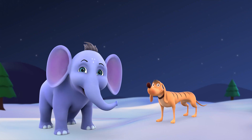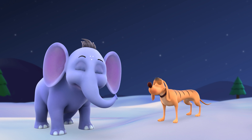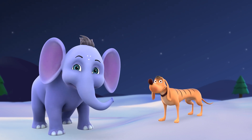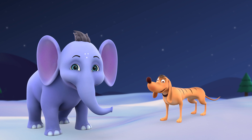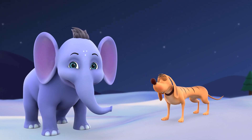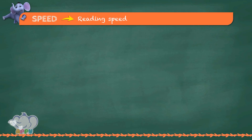So, buddy, now that we know what speed is, let's see if we can work out these exercises. I'm all set to roll and super excited to. Exercise 1: Reading Speed.